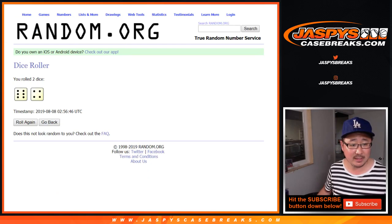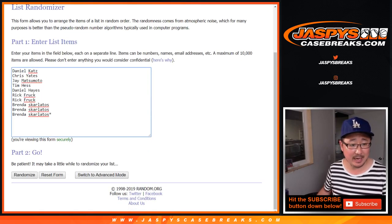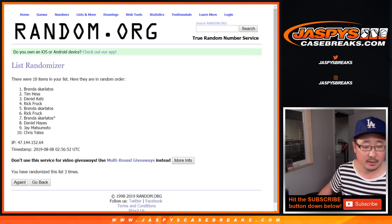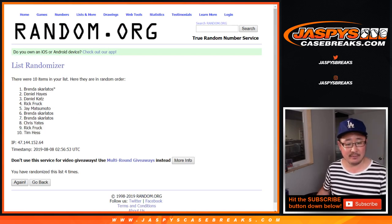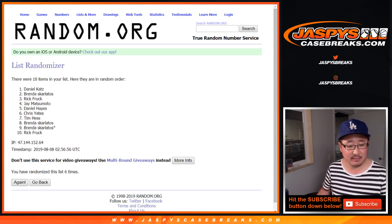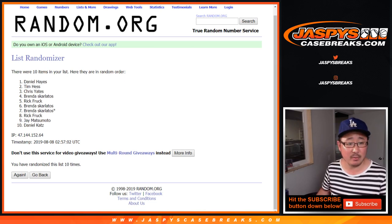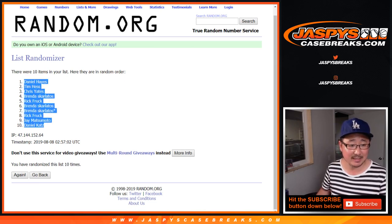Let's roll the dice and randomize each list — six and a four, ten times. After ten randomizations, we've got Daniel Hayes down to Daniel Katz.